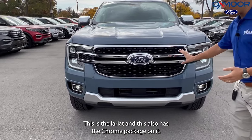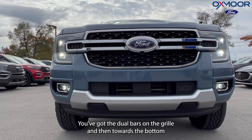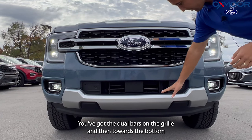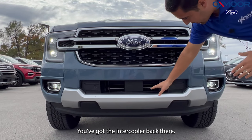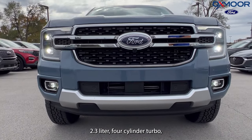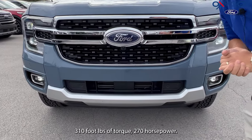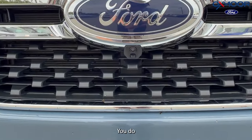This also has the chrome package on it. New things on this: you've got the dual bars on the grille, and towards the bottom we do have a nice large opening — you've got the intercooler back there. 2.3-liter four-cylinder turbo, 310 foot-pounds of torque, 270 horsepower, so this thing will haul nicely.